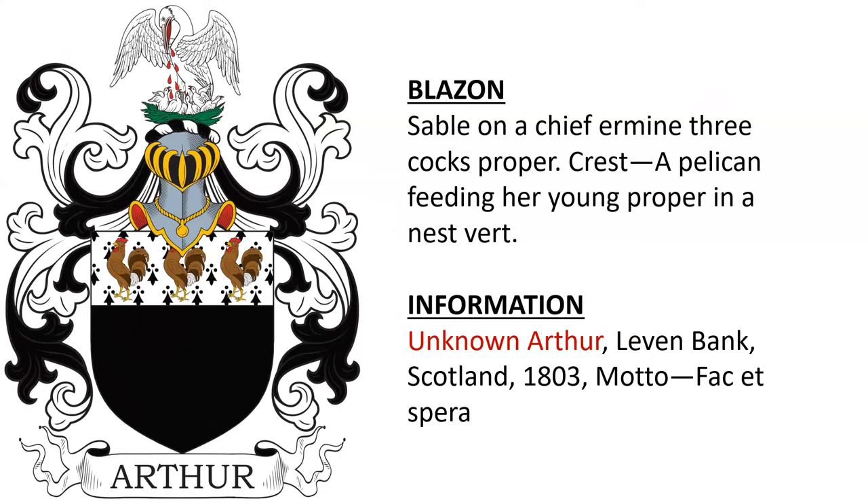Another: sable, and a chief ermine, three cocks proper, borne by an Arthur who lived in Levenbank, Scotland, in 1803.